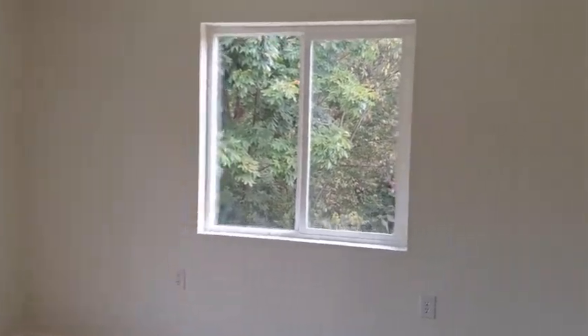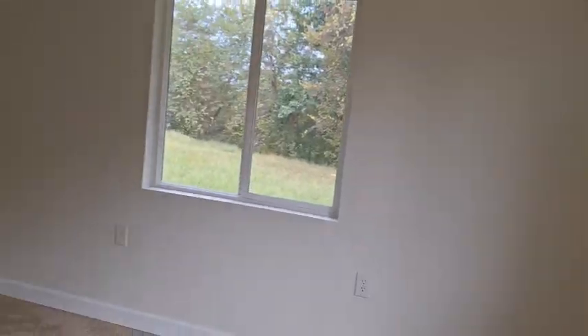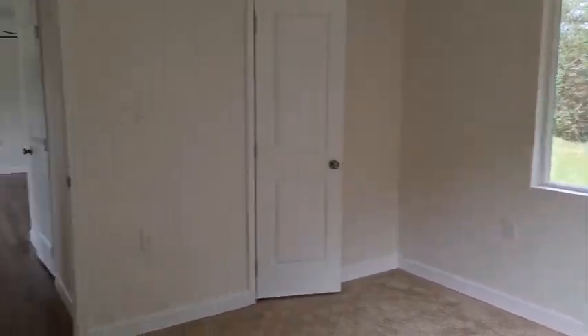This will be your second bedroom here. This good-sized room — I'd say it's got to be at least a 10 by 10 room. A little closet over there.